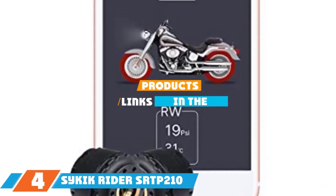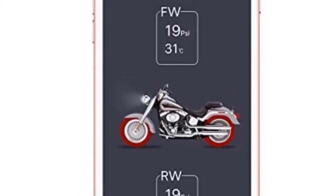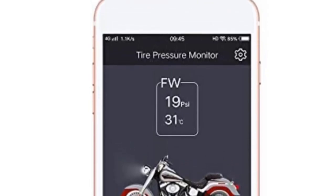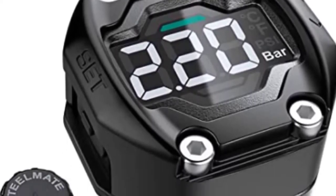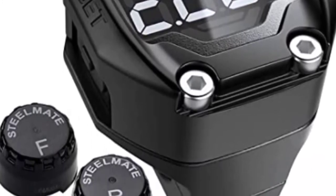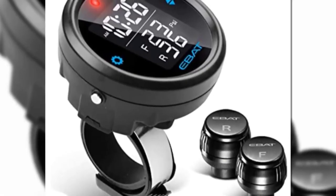Next, at number 4, we have the Psychic Rider SRTP-210 Wireless Tire Pressure Monitoring System. It comes with Bluetooth tire pressure gauges that replace your valve caps. The gauges connect wirelessly to a 1.5-inch water-resistant metal monitor and the unit displays both tire pressure and temperature. You can set an alarm if the pressure drops below a certain PSI. The device also features a clock and comes with a 1-year parts and labor warranty. The TPMS comes with a mount for round handlebars. The unit is quite accurate, can withstand heavy downpours, and turns on and off automatically. Installation takes just minutes.